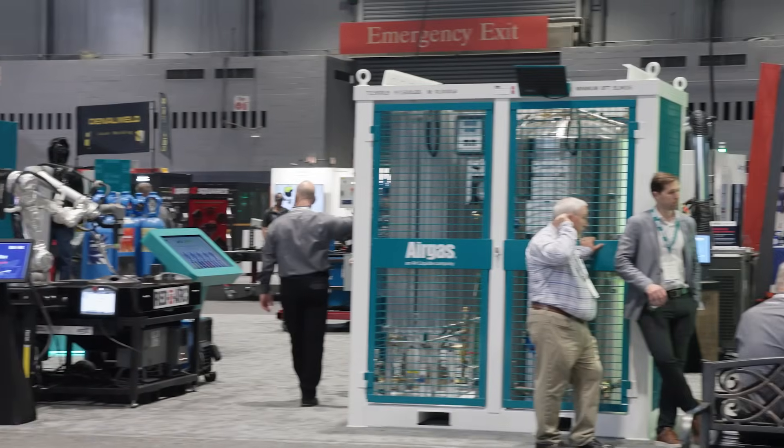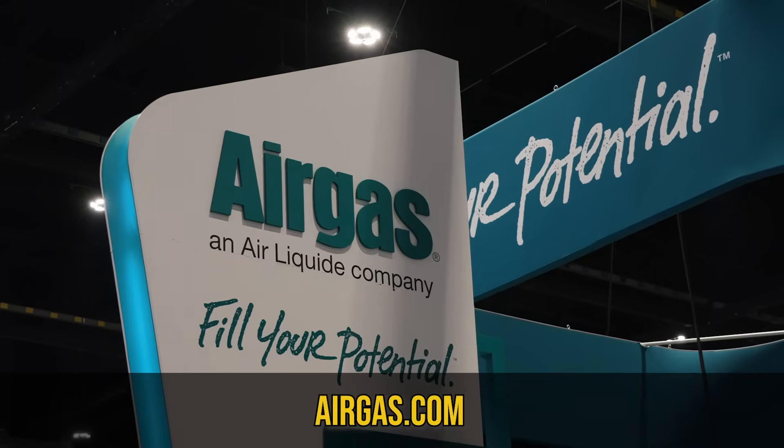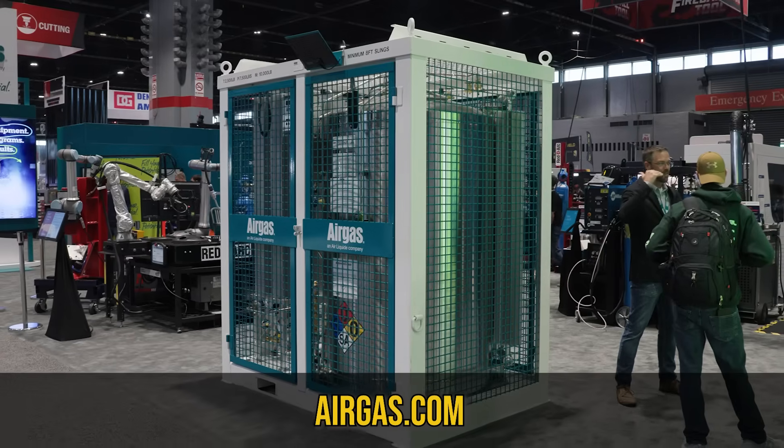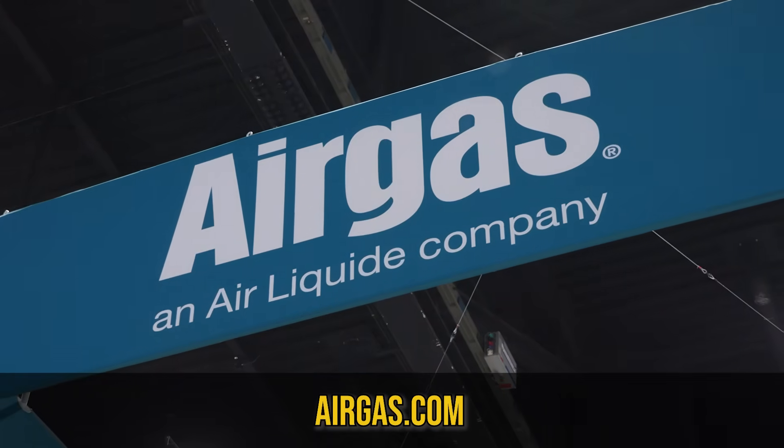Spatter, over-welding, and wrong gas selection could be draining your profits. Welcome to Weld, where each week we explore different pathways available in the welding industry. I'm your host, Beau Wigington, and this week we're heading back to Fabtech to visit the AirGas booth where I chat with Bill Farmer and Brian Thomas about unlocking the hidden cost of welding, a program that helps shops spot leaks in their workflow. Ready to optimize your shop? We dive in right now.